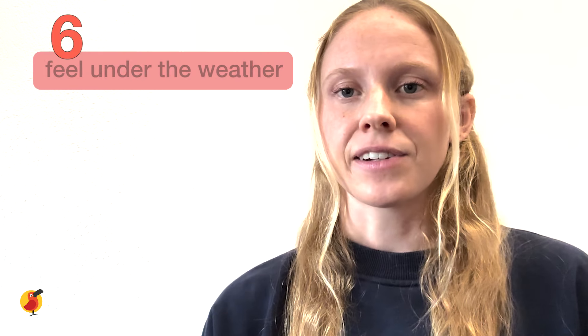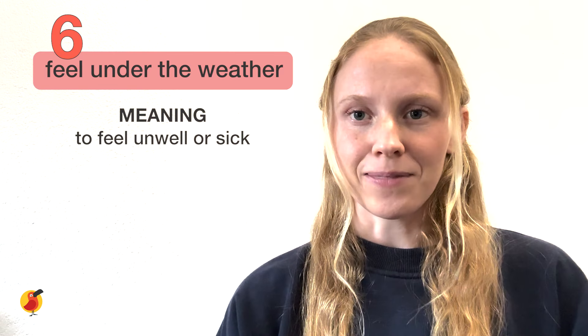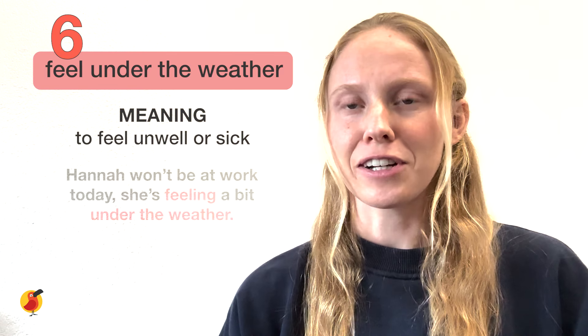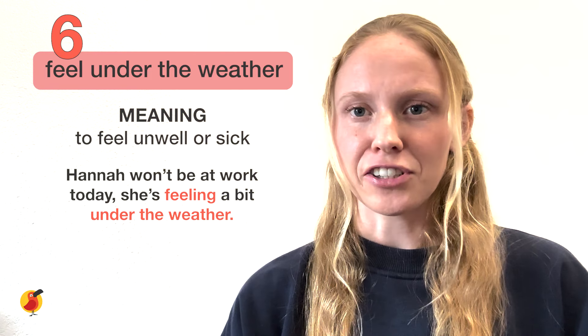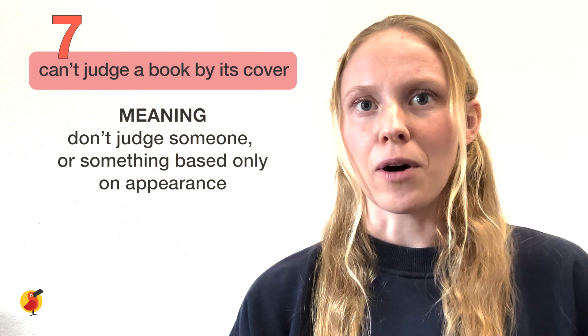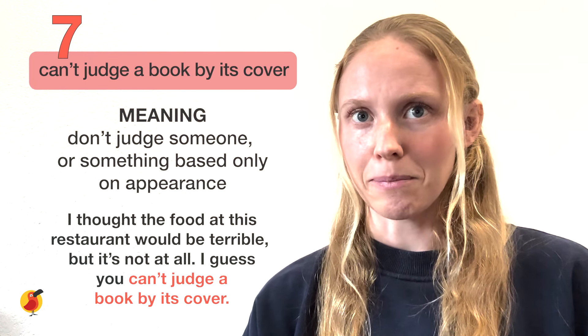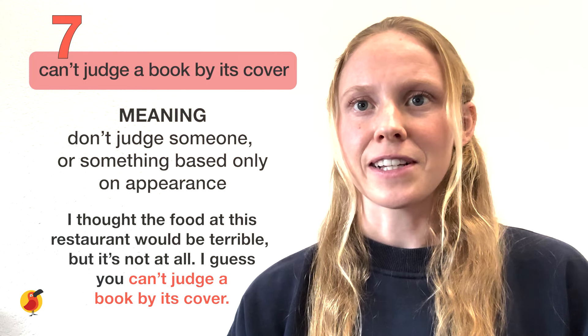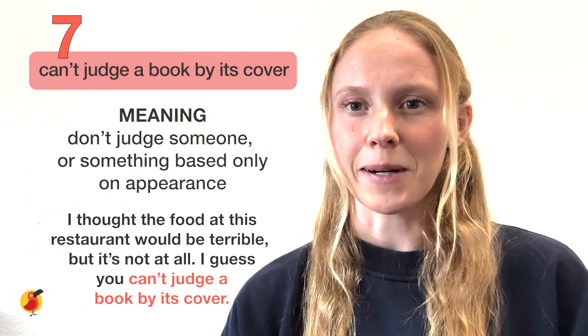The sixth idiom is 'to feel under the weather.' This is used to mean to not feel well or to feel sick. For example: Hannah won't be at work today — she's feeling a bit under the weather. The seventh idiom is 'you can't judge a book by its cover.' This expression means to not judge someone or something based only on appearance. For example: I thought the food at this restaurant would be terrible, but it's not at all. I guess you can't judge a book by its cover.